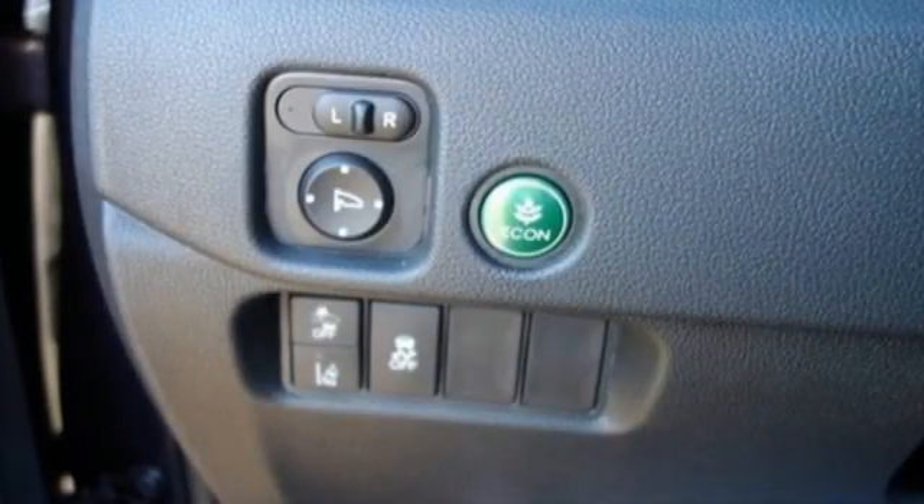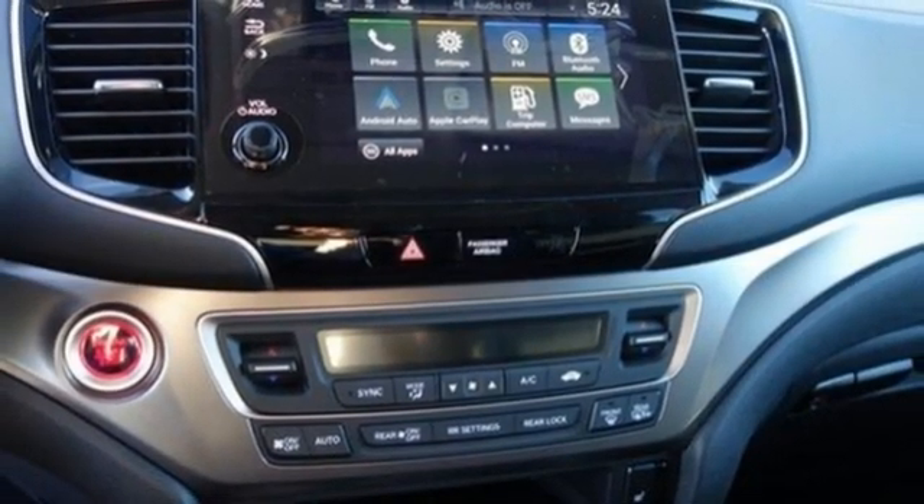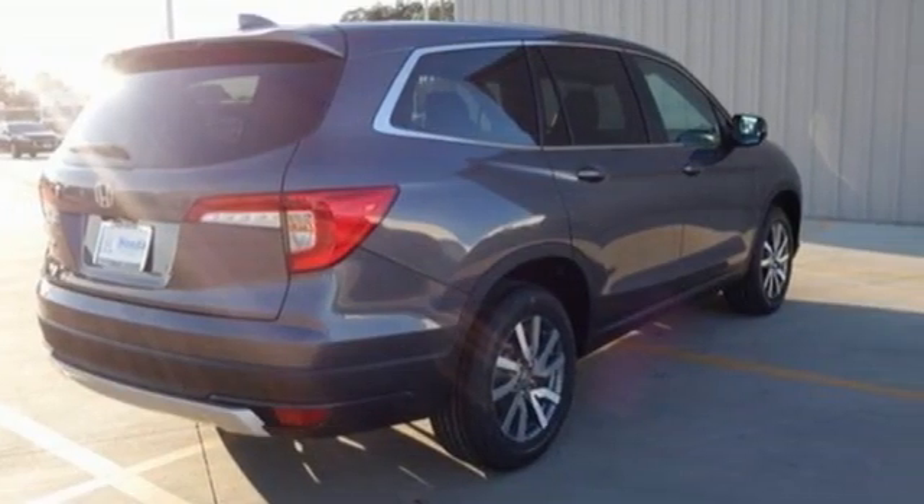Memory exterior door mirror settings, external memory control, express open and closed sliding and tilting sunroof, remote engine start and LED low beam headlights.